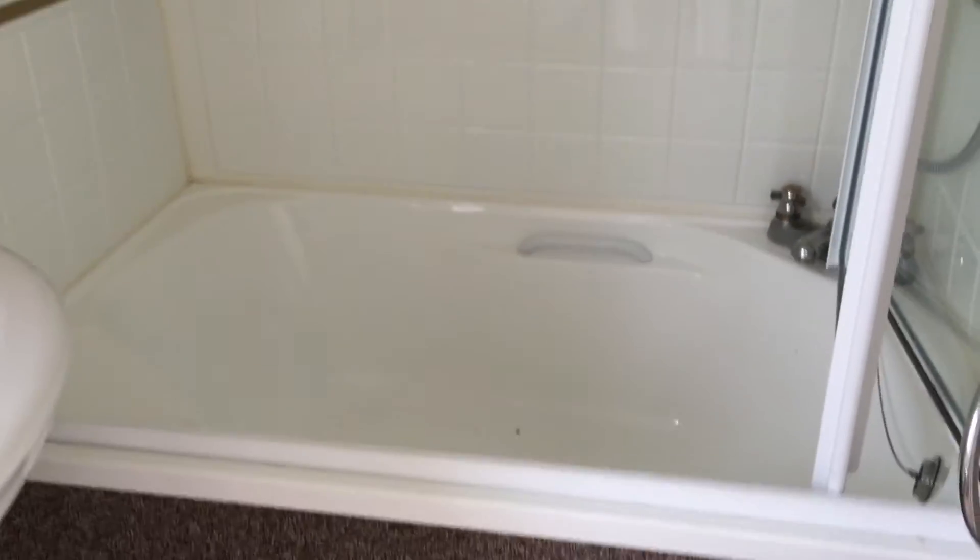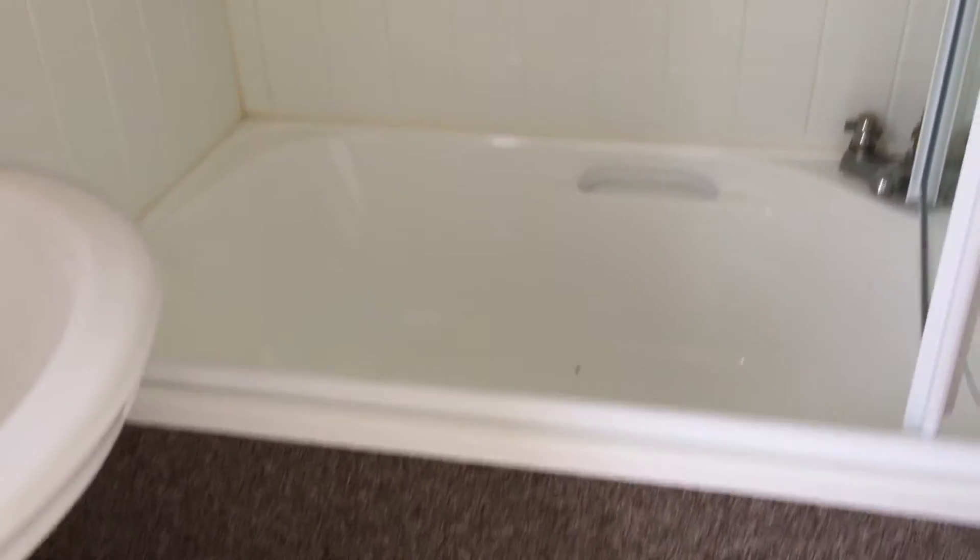You also have your ensuite, which has your shower, toilet, and sink. And you have your shower as well, with a full-length bath and a full-length shower.